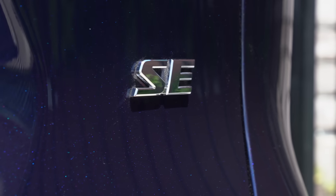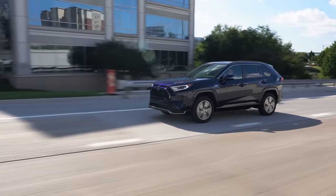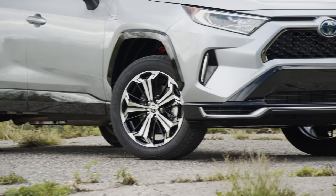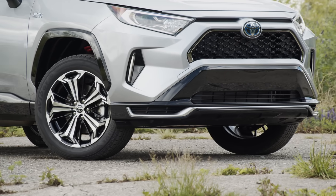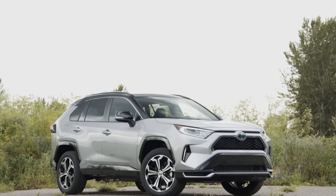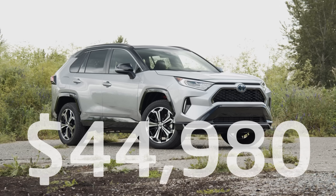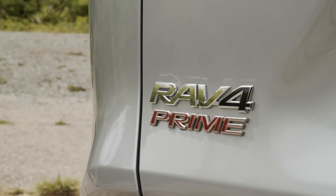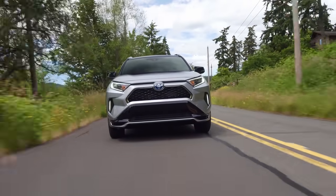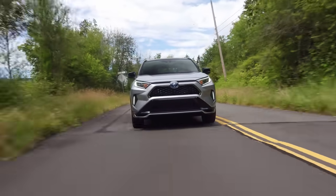The base RAV4 Prime SE starts at $38,100. The trim we're testing today is the sporty XSE with premium audio option. This features 19-inch wheels, dynamic navigation, JBL speakers, and blacked-out trim — priced at $44,980 including destination. Because this is a plug-in electric, the RAV4 Prime qualifies for the full $7,500 US tax credit, which makes it even more affordable.